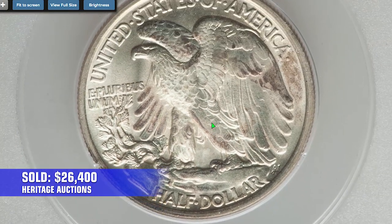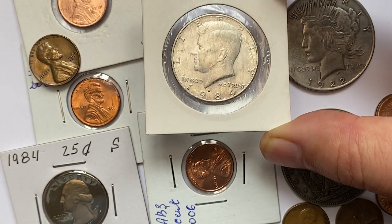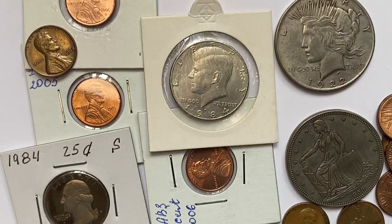This 1921 Walking Liberty Half Dollar sold on September 6, 2022 for $26,400 at Heritage Auctions. Thanks for watching, and remember — if you have key date examples, you can post them for sale on our platform, TheCoiners.com. Have a nice day!